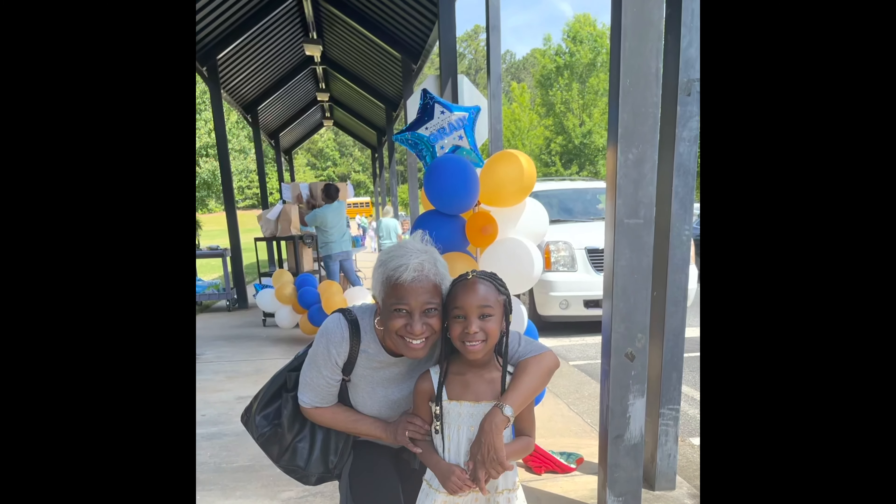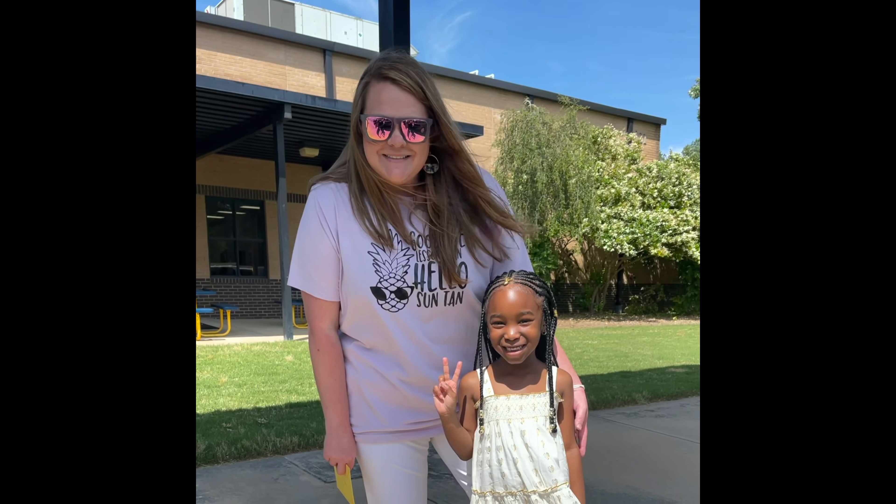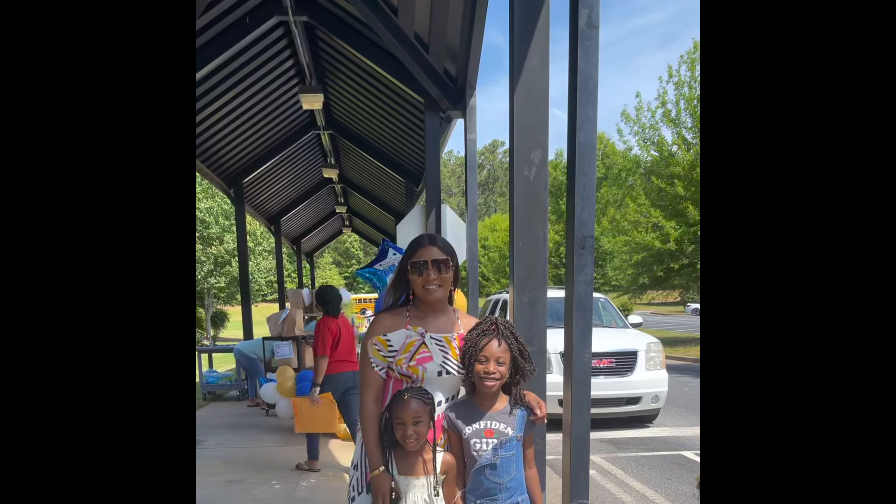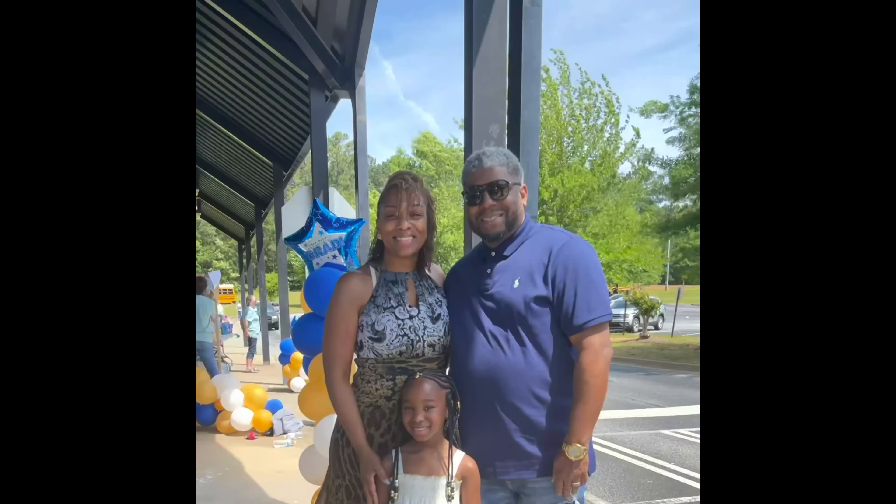Congratulations to our kindergarten graduate Chloe — she did it! She was a virtual learner for the whole kindergarten year. We all know 2020 was a whole beast, but Chloe did her thing. On this day we were celebrating her graduation with her teacher, family, and friends and we had such a good time. That's her godparents, her aunt, her cousin — enjoy this vlog!